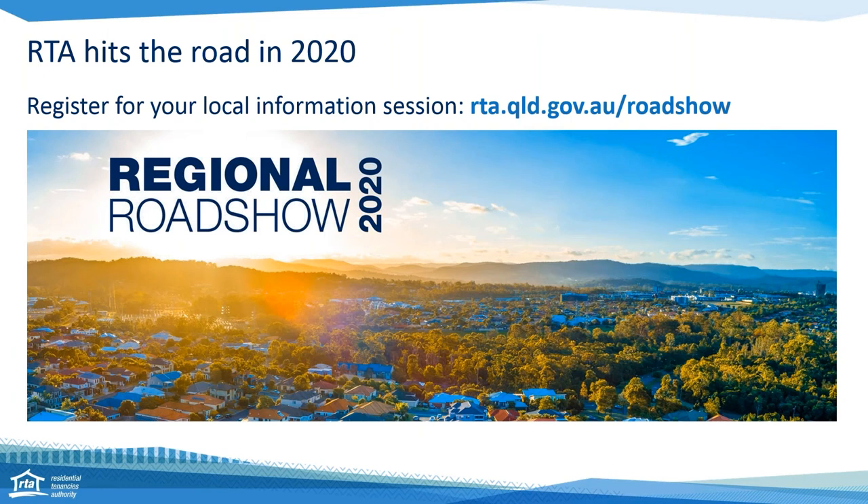The RTA is on the road. We're going to do information sessions for property managers and owners that will be held over 16 locations between February and June. These sessions are 90 minutes each and will be presented in a range of locations. We're doing our first road show this afternoon, and next week we're going to Toowoomba and Roma. Over the months ahead we're going to Moreton Bay, the Sunshine Coast, Logan, Gold Coast, Ipswich, Redlands, Townsville, Cairns, Mackay, Rockhampton and more. If you want to find out more about sessions in your area, register for our newsroom on the RTA website, and you'll get all the latest news about our regional road show. We'd really love to see you there in person.